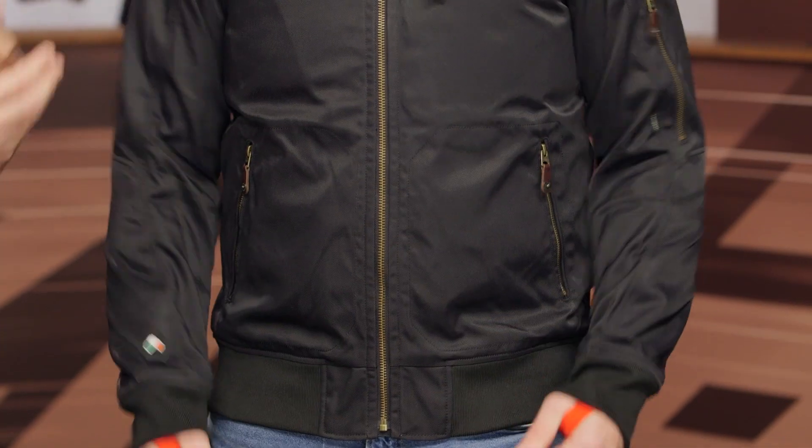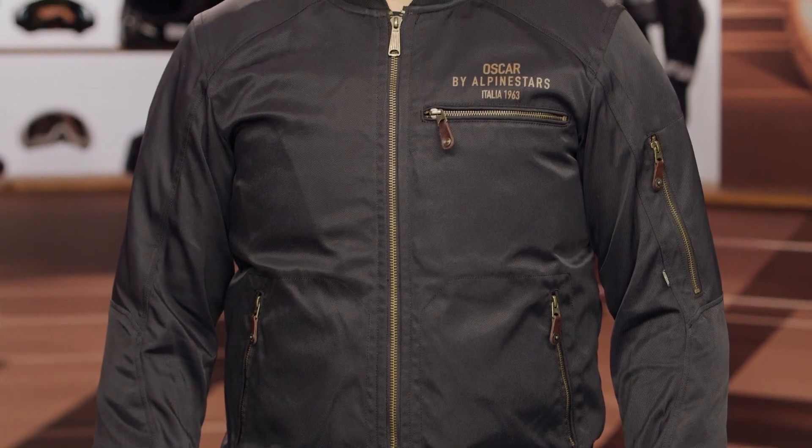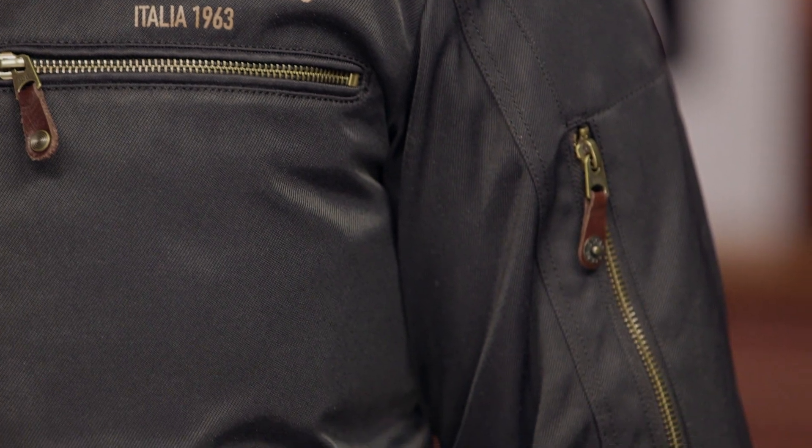If you're looking for a classic bomber style jacket but you still want some moto-specific protection when you're out on the bike, this could be a great option for you. For more details, click that info button on your desktop or mobile device — that will take you over to RevZilla.com where you can read other rider reviews and take a closer look at this jacket on the website.